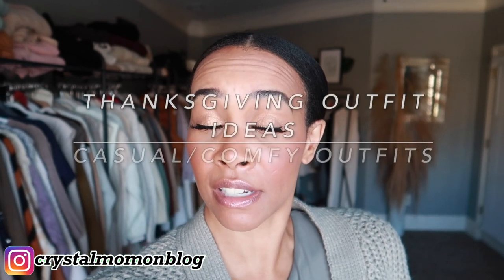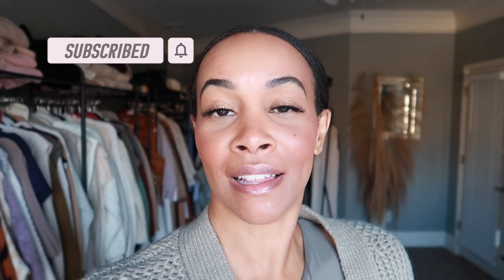Hi guys and welcome back to my channel. Today I have a Thanksgiving outfit inspiration video — casual, comfy, cozy outfit ideas for you. I'm going to be showing you a few outfits I'm thinking about wearing for Thanksgiving and the day after, so you get to help me decide what to wear and hopefully get some inspiration too. Without any further rambling, let's get into it.